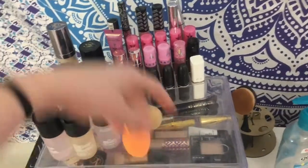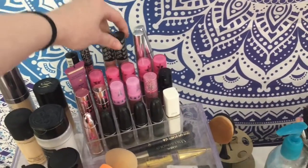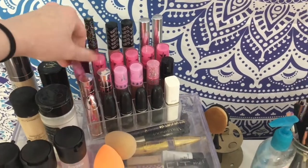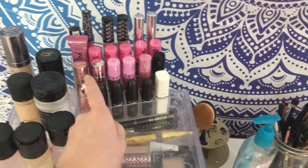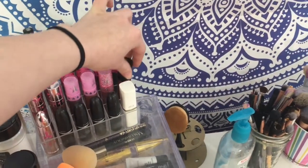These are my liquid lips — as you can see, these are my Jeffree Stars. I like ColourPop, Kat Von D, Too Faced, some MAC lipsticks, Jeffree Star lipstick, and this is a Wet n Wild lipstick.